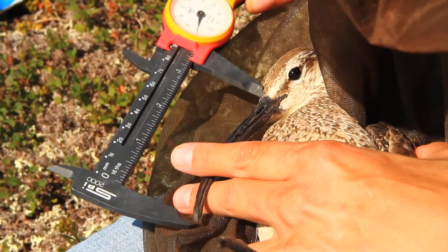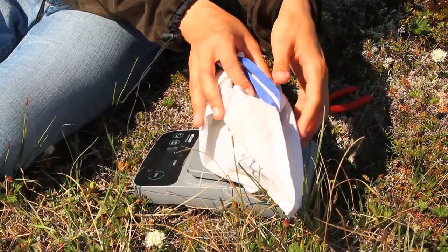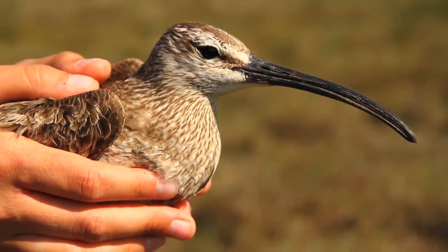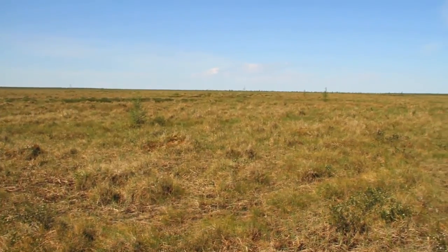Both male and female whimbrels attend a nest, and being identical in plumage, we need to use a set of standard measurements to sex the bird. Females such as this one are larger with longer, more gradually curving bills. Within a few minutes of capture, we release the bird, wishing it luck.